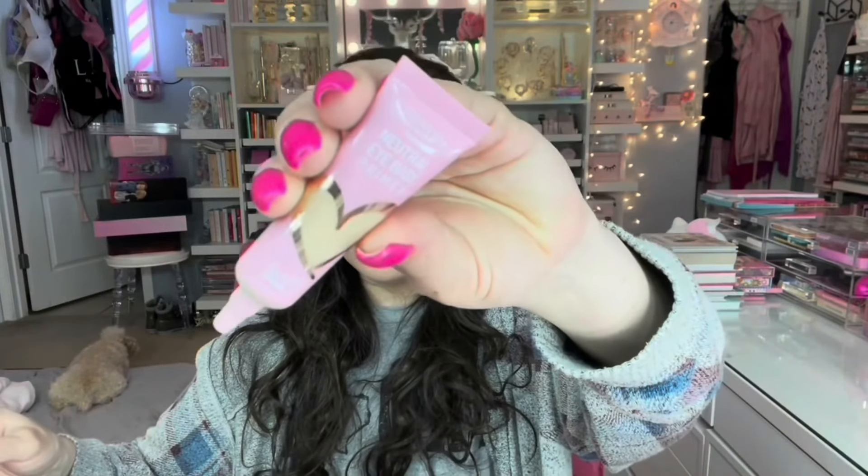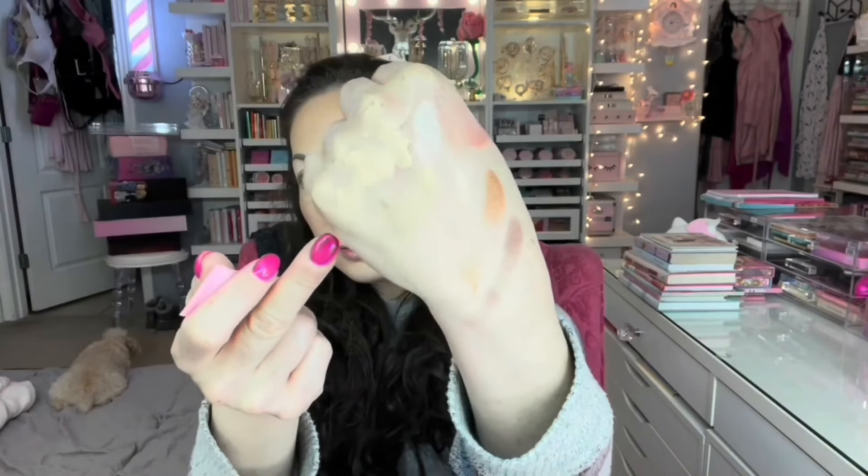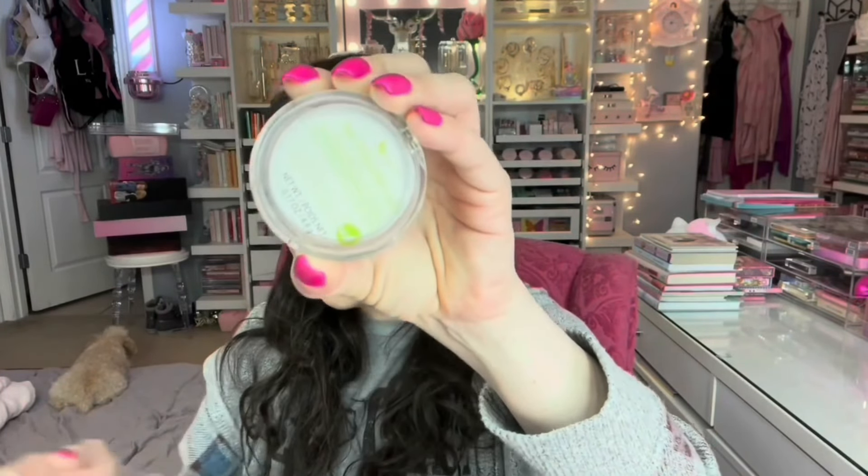For eyeshadow primer, I picked up this Beauty Creations one — they have a lot of shades which is pretty cool. Honestly, I haven't been using eyeshadow primer the past six months, but this packaging drew me in. This one's in the shade Plastic Vanilla. It has some coverage and a tackiness to it. I don't like to go over that directly with colors as it can look smudgy, so I'm setting it with a dollar tree translucent setting powder first.